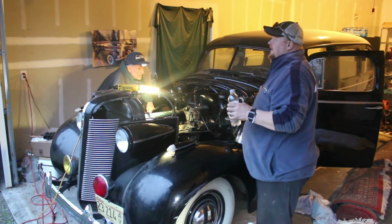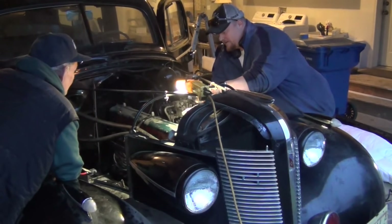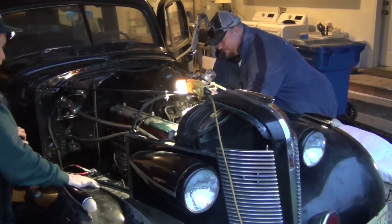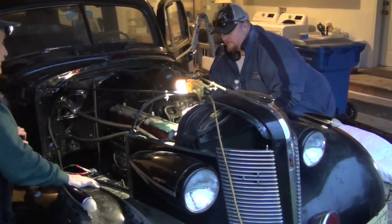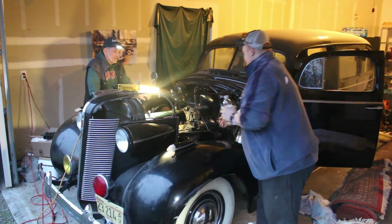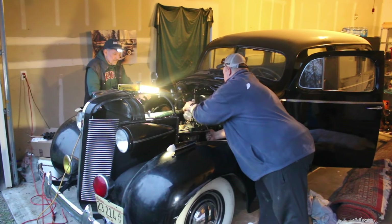Guys, we just discovered something — it starts with the throttle! I've never done one of those before. That's good to know. I don't want the compression so high — might blow the rings right out. I might have flooded it.